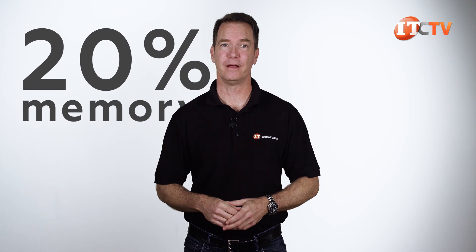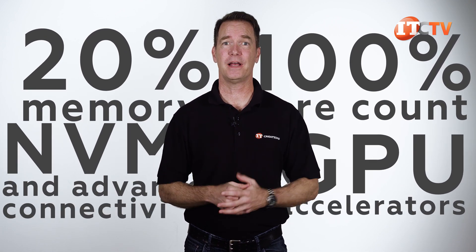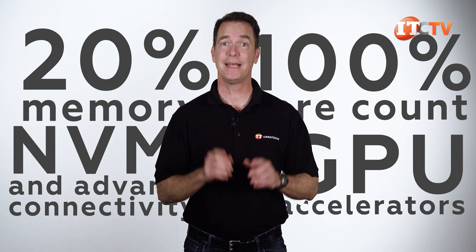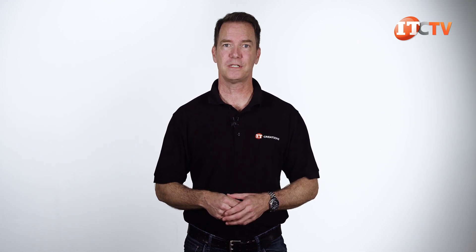With 20% faster memory, 100% greater core count, GPU accelerators, NVMe, and advanced connectivity, it lowers customers' equipment costs and provides more storage capacity for software-defined storage and data analytics, plus virtualization. It offers a 51% increase in performance compared to the previous generation R7415. There's a lot of features to love about the Dell EMC PowerEdge R7515, and with a single socket, you can reduce your licensing fees for certain applications based on a per-CPU socket licensing model.